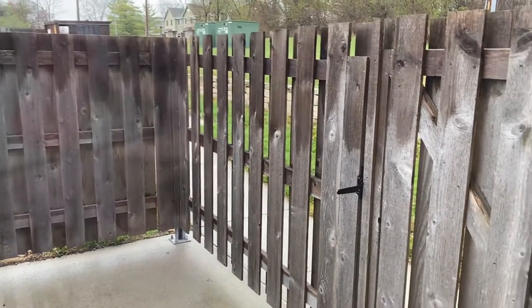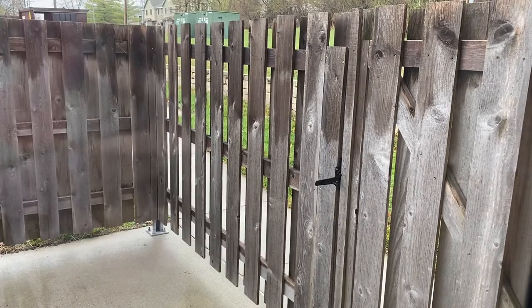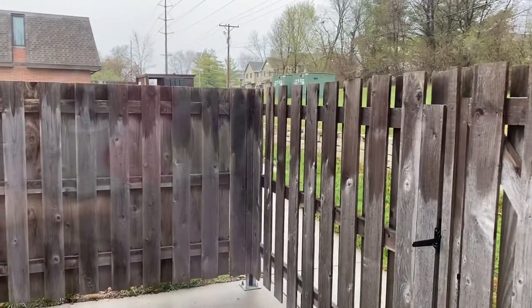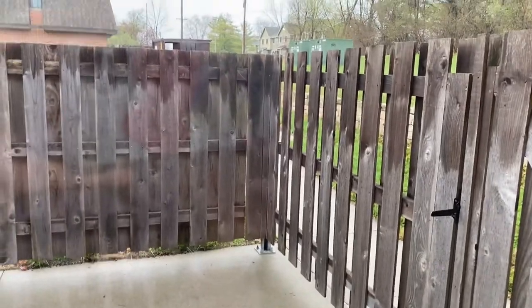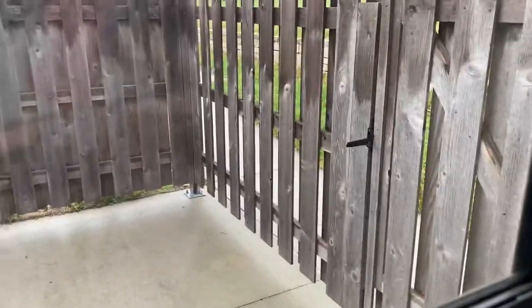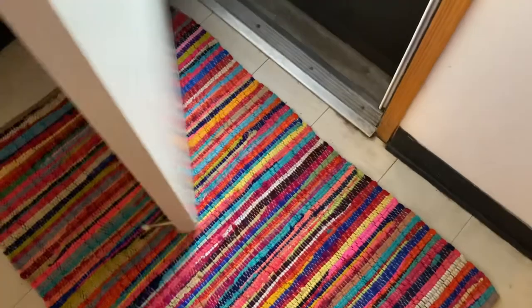So I'm going to start right here in the front. This is my little front patio area — it's gated in. There's not much to it. I'm not going to step outside because it's cold and rainy and I don't want to put my shoes on. But when you come inside, you see this fun rug of mine.